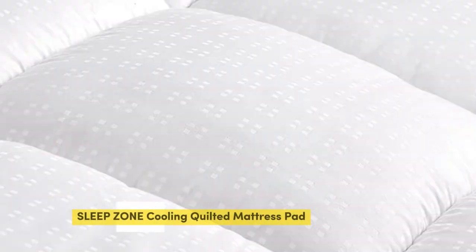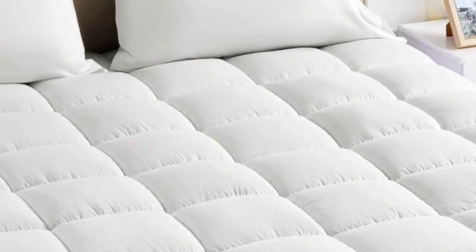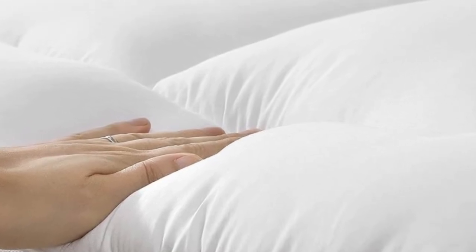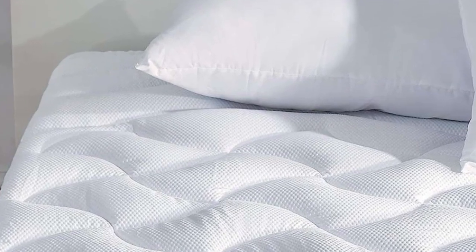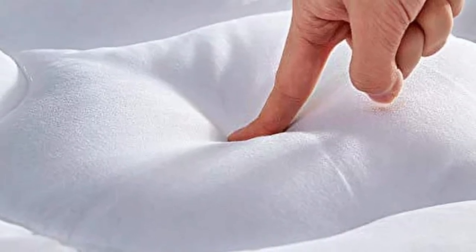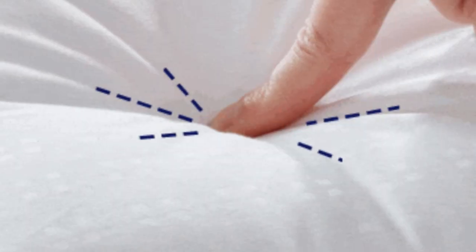Number 4: For an impressive value at just $40, this cooling mattress pad from SleepZone has over 10,000 Amazon reviews. The microfiber yarns are treated with Nanotech's cooling technology, which helps the material wick away moisture to keep you cool. Reviewers love the plush, quilted down-alternative pillow top that feels like sleeping in a cloud. Its deep pocket design stretches to accommodate mattresses up to 21 inches, though a few testers noted some shrinkage after washing.